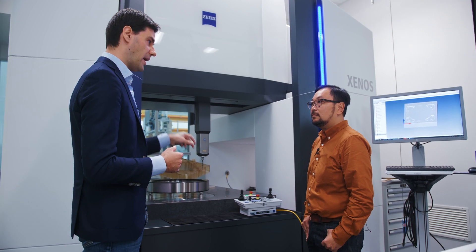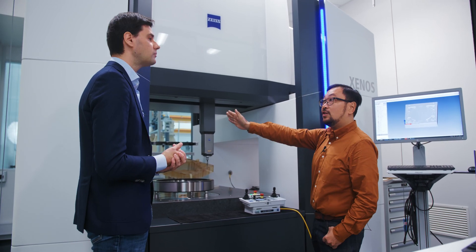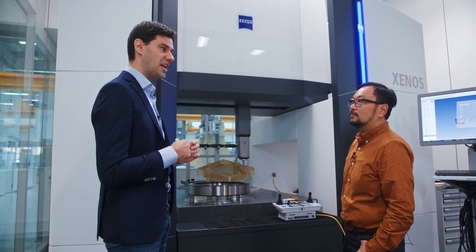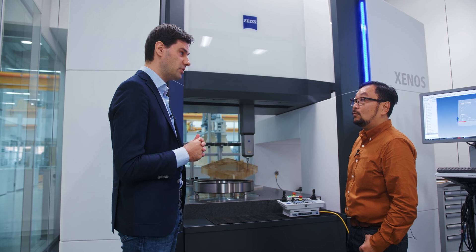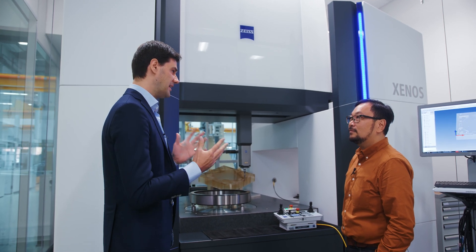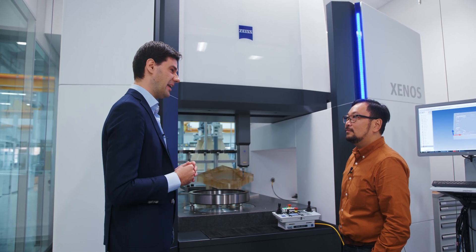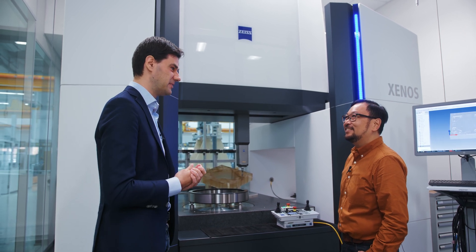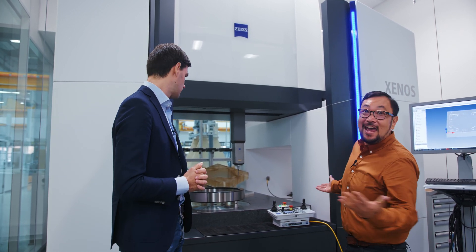So there are two drives on this machine — that's right. We also have two glass scales, for the first time with one nanometer resolution. This is the first time a CMM in our product portfolio has such glass scales. It's a full package to achieve that accuracy — and it looks cool.